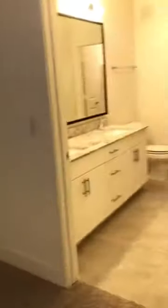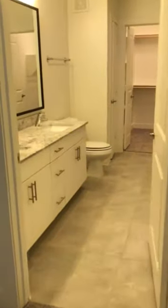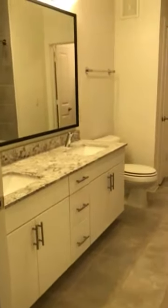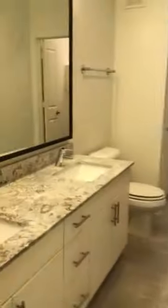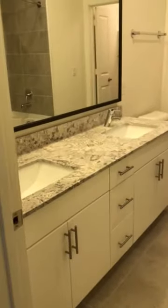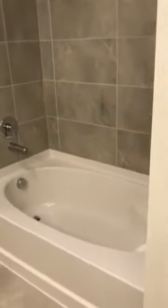You also have access to the bathroom from the bedroom. In the bathroom you can see we have lighter finishes — white cabinets and gray tile, which is very neutral so it goes with everything. There are double sinks, a garden style tub, and a separate shower.